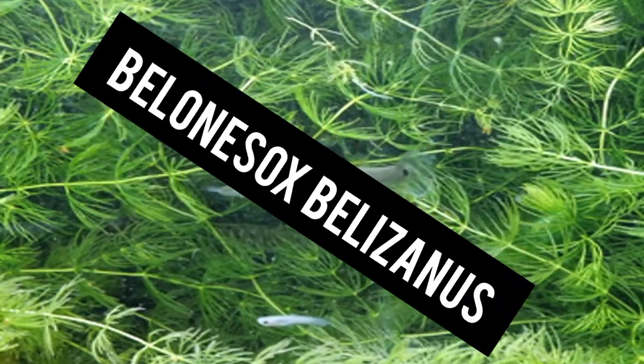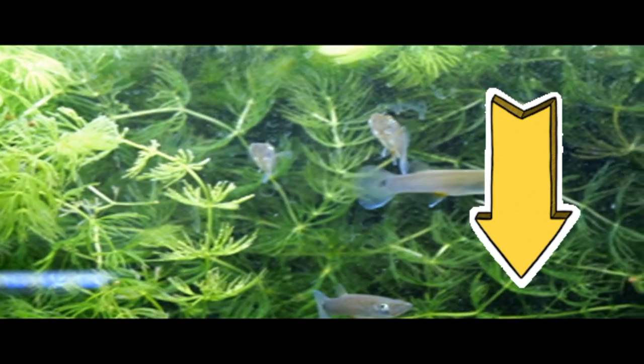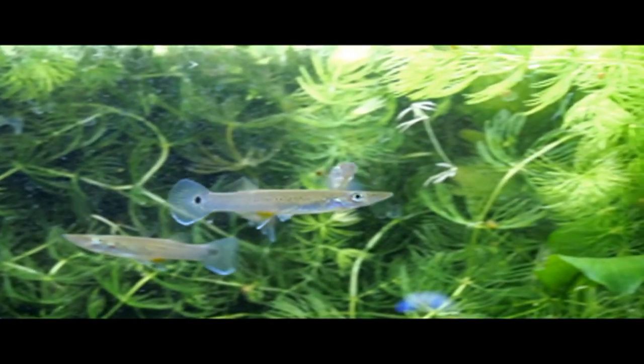Bienvenidos a un nuevo video. Esta vez los cuidados del Belonesox belizanus. Recuerden que todos los links de información y videos utilizados están en la descripción.